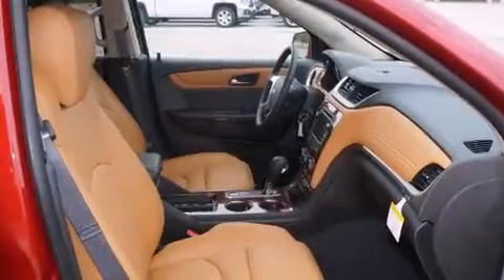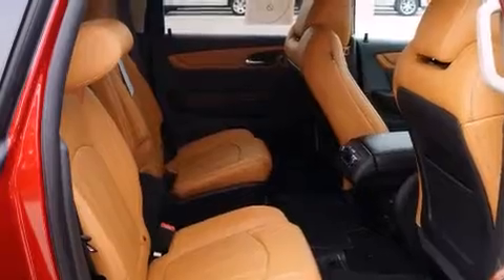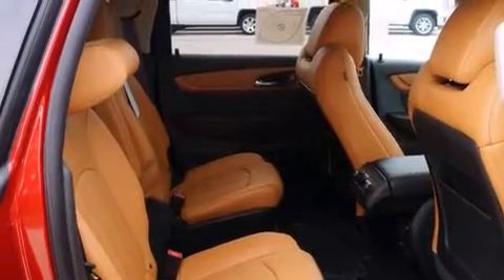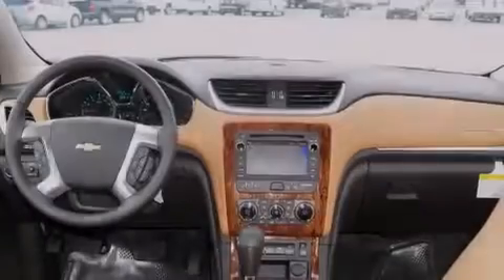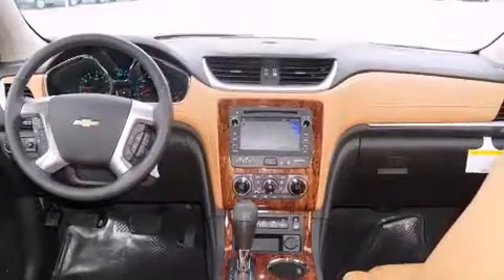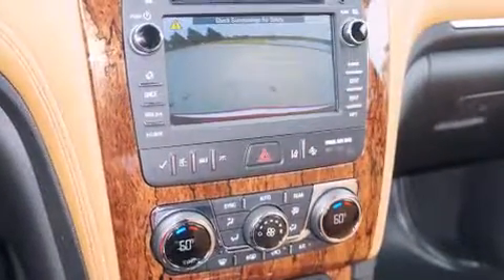Its top features include a navigation system, cooled seats, a Bose stereo system, alloy wheels, and a sunroof that enables you to fill the cabin with fresh air at the push of a button. Also included are memory settings for the driver's seat position, so you can recall your favorite position with the push of one button.